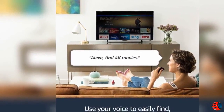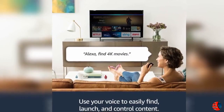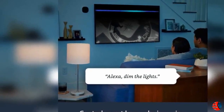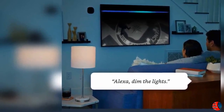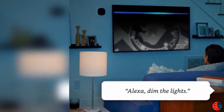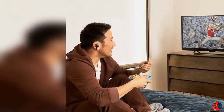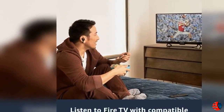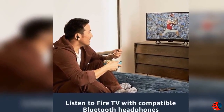6. More storage for apps and games than any other streaming media stick. 7. Experience tens of thousands of channels, apps, and Alexa Skills. With more power, a lightning-fast processor, and support for 802.11ac Wi-Fi, Fire TV Stick 4K allows you to enjoy a more complete 4K Ultra HD streaming experience. Finding 4K Ultra HD content has never been easier on Fire TV — just press and ask Alexa to find 4K movies, or browse recommendations on your home screen.